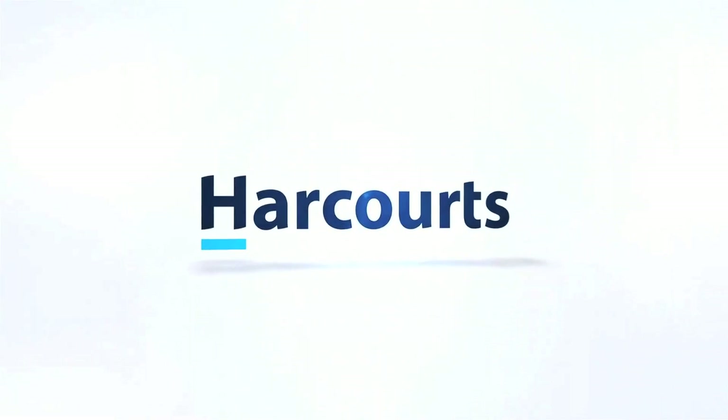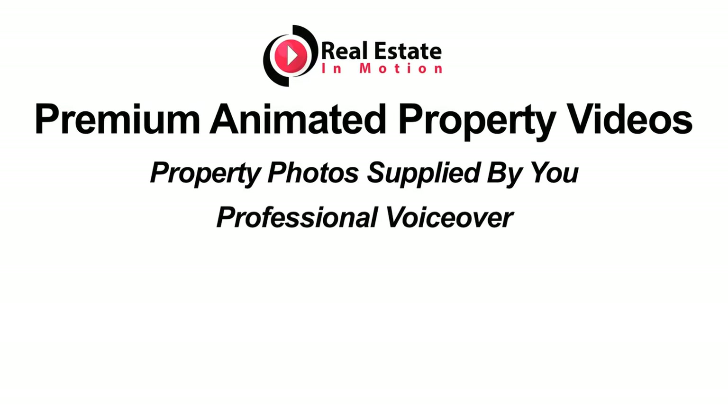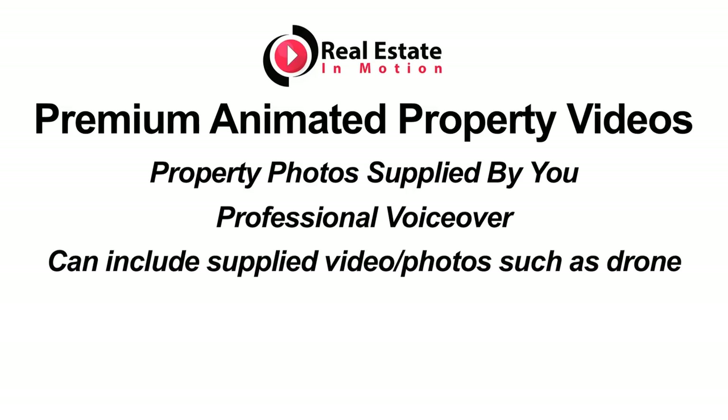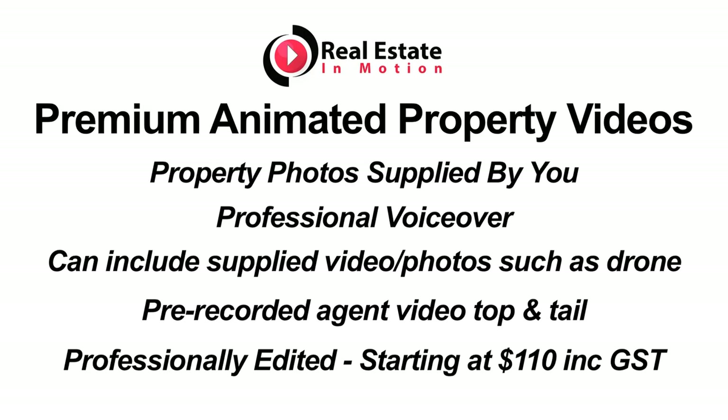This year we will continue to produce our premium animated property slideshows which includes property photos, a professional voiceover, and any other supplied materials such as drone footage and pre-recorded agent top and tails. Prices start at only $110 including GST.